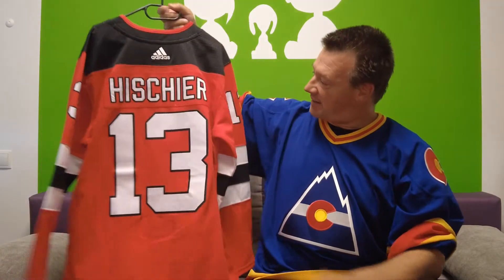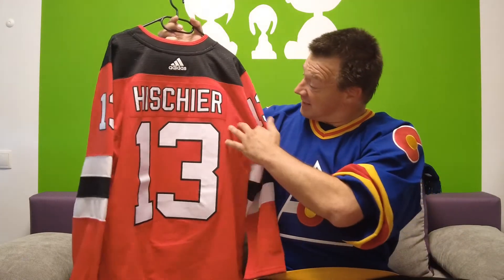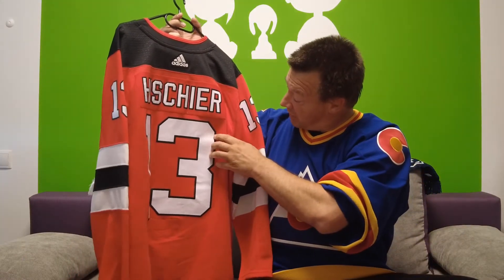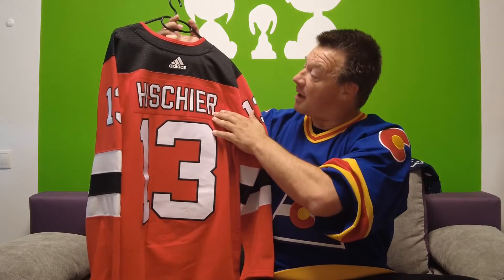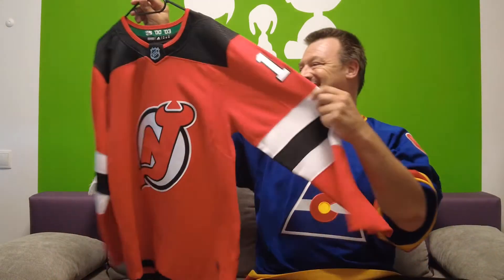This one is named and numbered — it's my Nico Hischier, the guy from Switzerland who is now the captain of the New Jersey Devils. At the time I bought this jersey he was not yet captain. It's pre-stitched, with only one layer of fabric at the numbers — the nameplate looks quite okay, that's all fine with me. I got this from a shop here in Germany called the All American Sports Store, and it's a very nice jersey I love wearing.